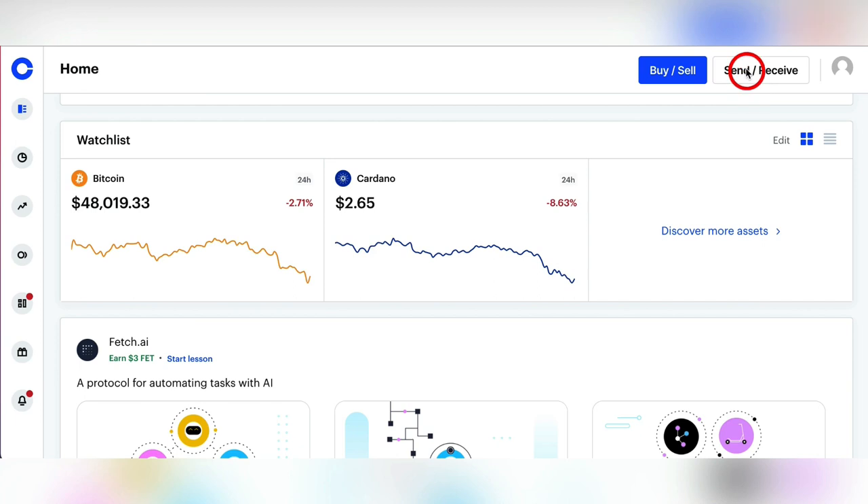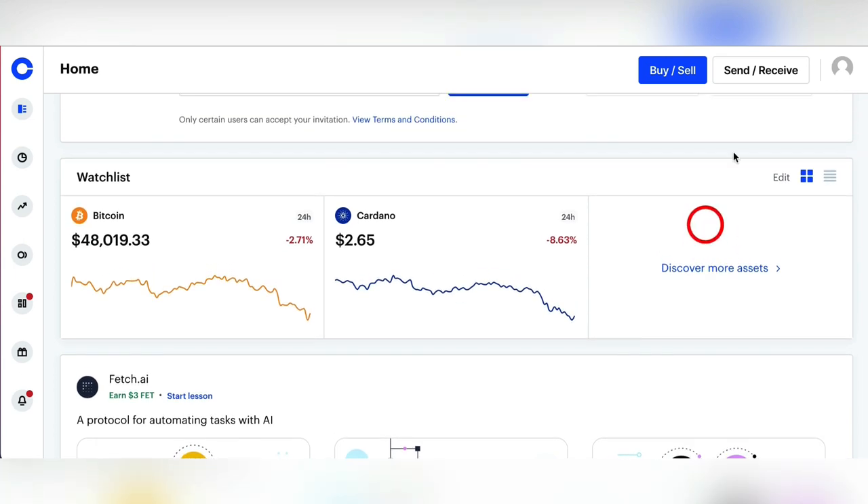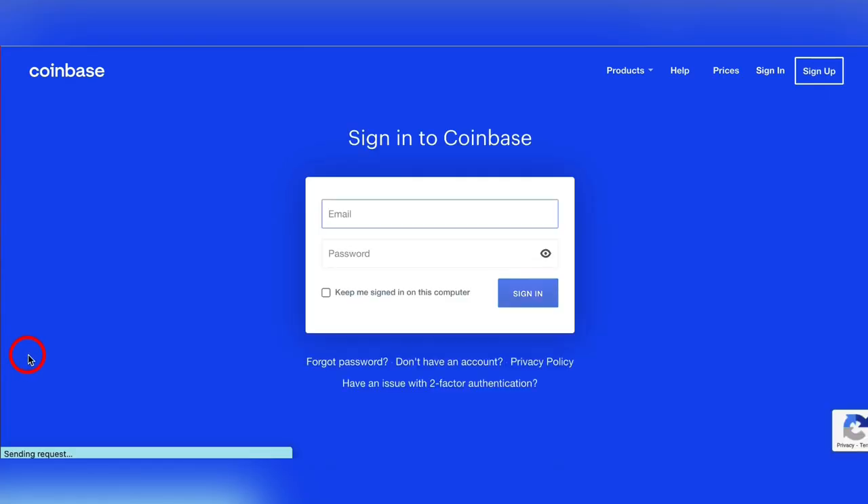You can also send or receive cryptocurrency from the dashboard. But what we're focusing on today is how to get the free cryptocurrency. Over here on the left-hand side, come all the way down to the second from the bottom — we want to click that little thing right there: Learn and Earn.